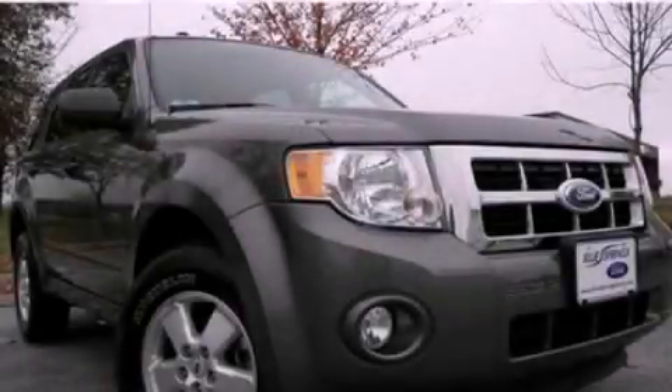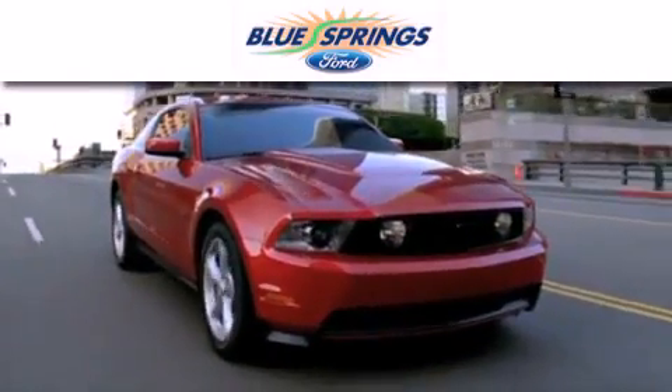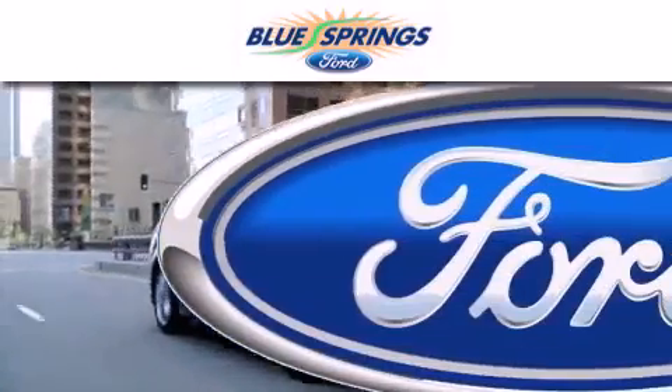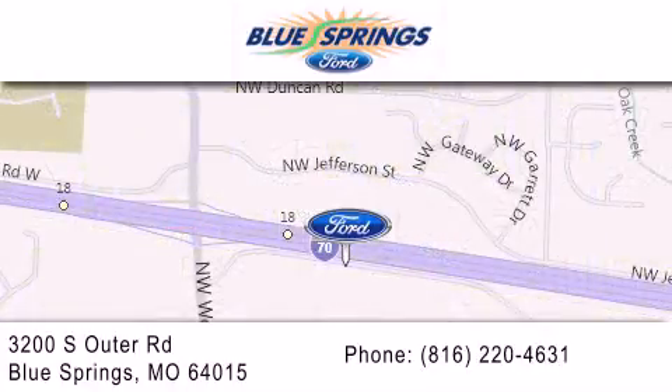We hope you found this video informative, please contact us today. Blue Springs Ford is dedicated to doing everything possible to ensure that the experience you have selecting your next vehicle is as pleasant as possible. We are located at 3200 South Outer Road in Blue Springs. We offer a free 10-year, 100,000-mile powertrain warranty on any new or certified used vehicle, free car wash for life, and free shuttle service.